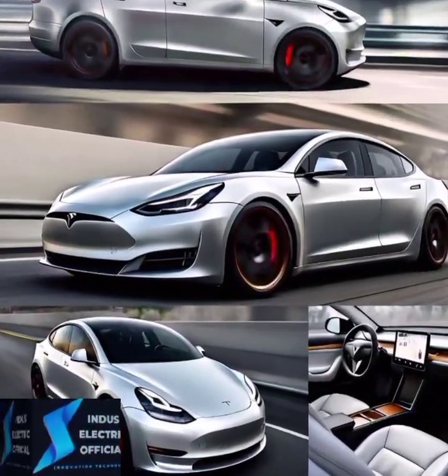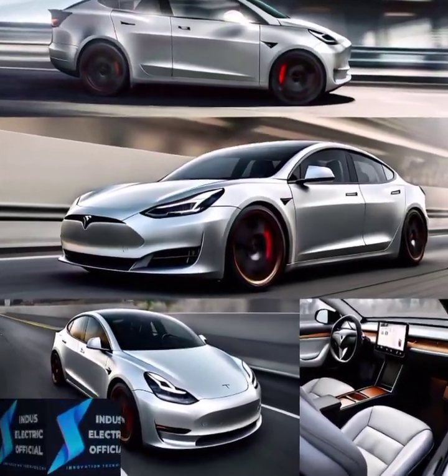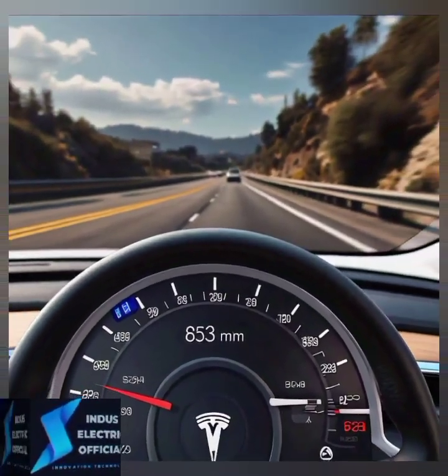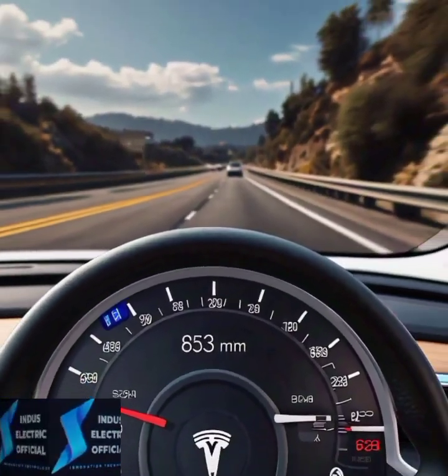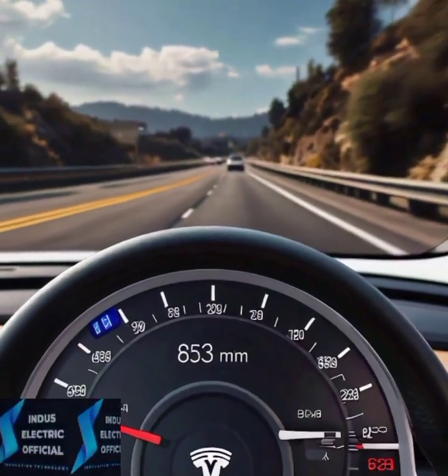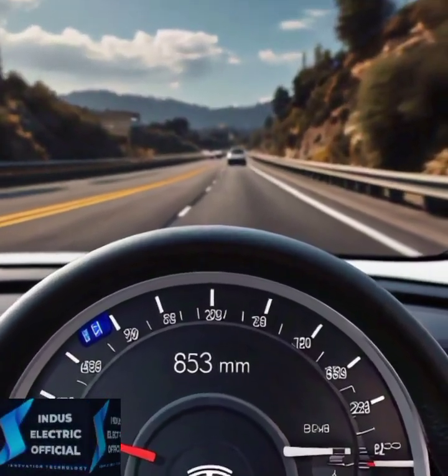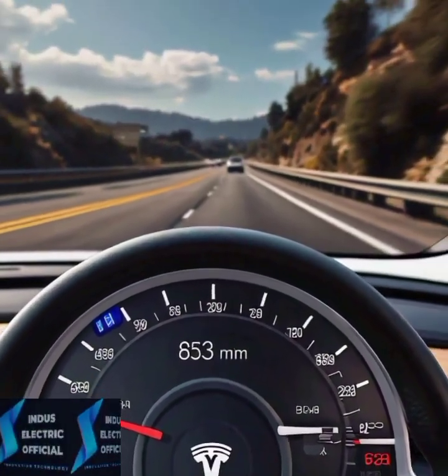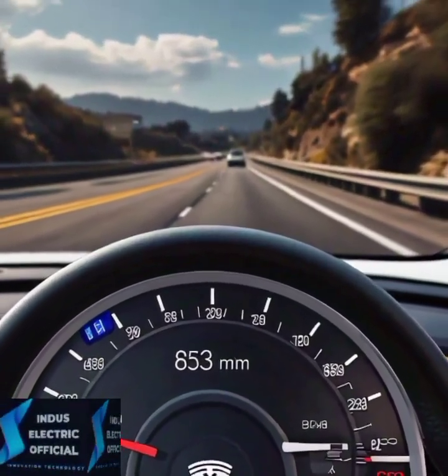Don't let the sleek looks fool you — the Model 3 is built for performance. Depending on the model, you can get a range of up to 358 miles on a single charge. Its acceleration is mind-blowing, going from 0 to 60 mph in as little as 3.1 seconds for the performance version.